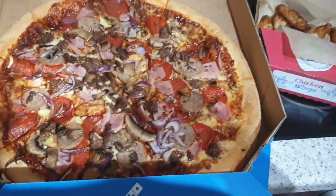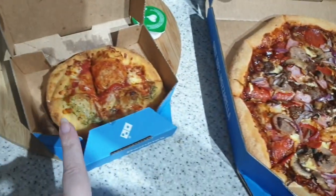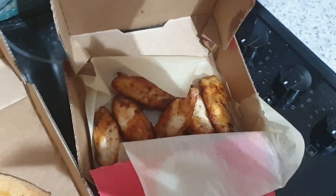It's tea time and it's a cheeky Domino's order. I think this is called a Mighty Meaty, Garlic Bread, and Chicken Wings.